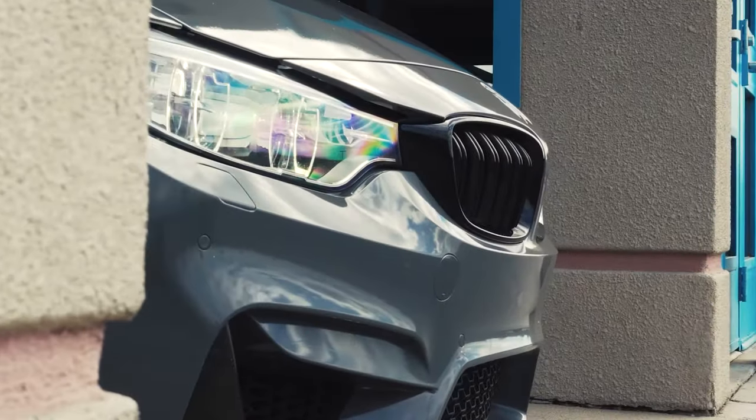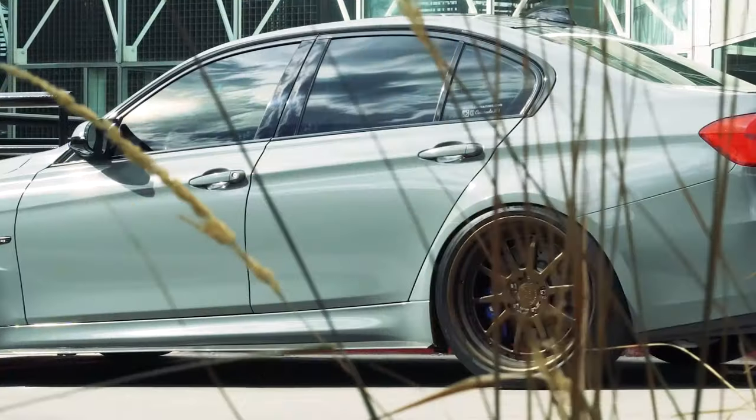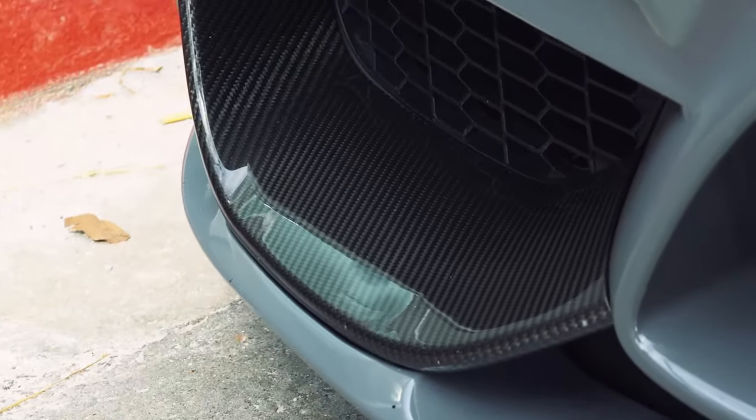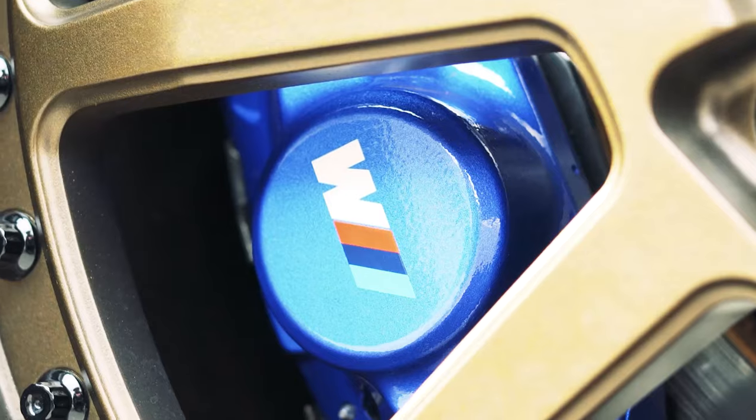The F80 generation of M3 was produced only as a sedan, following the company's plans to split off the 4-series coupe and convertible from the 3 series. To minimize weight, the roof is made of carbon fiber and the bonnet and front quarter panels are made from aluminum.